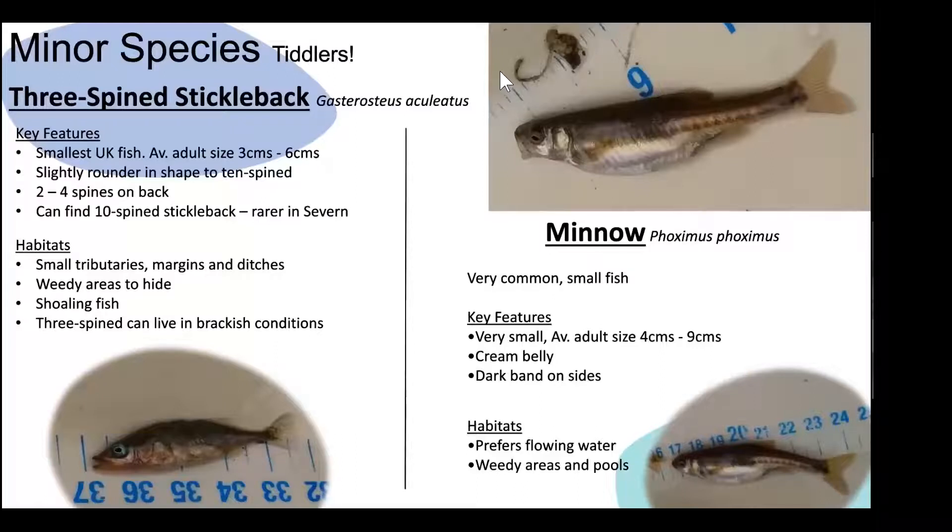Sticklebacks can be a shoaling fish. Colour-wise they can be quite silvery or quite brown — a silver belly with darker camouflage colouring on the back. When it comes to spawning, the male develops a vivid red throat and a blue eye. It's the male that builds the nest, attracts a mate, and once the eggs are laid, actually guards the nest. It's really probably the only out-and-out nest-guarding fish in the UK — a tiny fish with a lot of pluck.